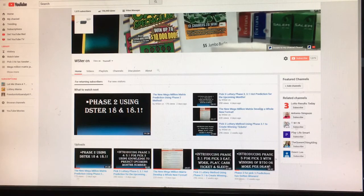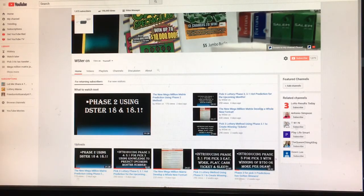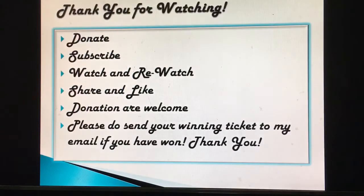You can also watch my Pick 3 lottery Phase 3 and 3.1 — just scroll down to my video list and start watching. Please subscribe, and above the subscribe button you can donate to support my channel. You can also donate under each video by clicking the donation link. Thanks for sending me those winning tickets — be sure to continue sending them, and please do subscribe, watch, share, and like.